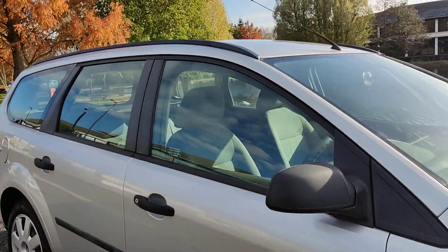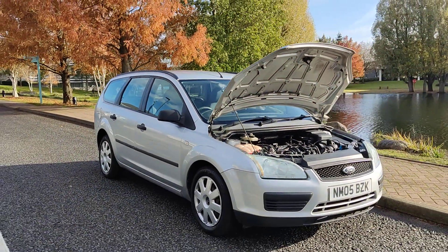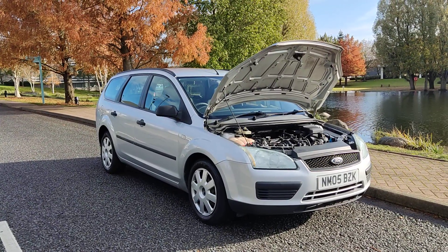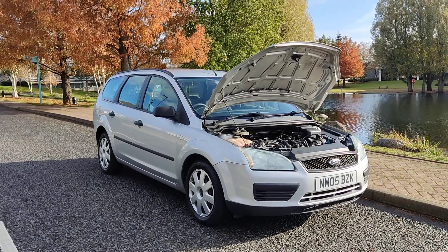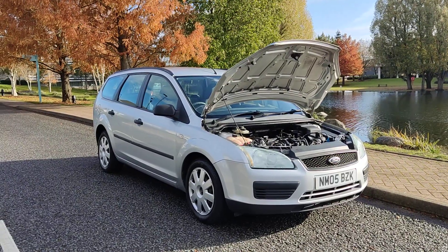If you need any further information about this beautiful looking Ford Focus 1.6 LX, 5-door petrol with manual gearbox, with a full year's MOT, outstanding MOT history, only one former keeper, and 71,000 miles on the clock, please do not hesitate to contact Fake or Deals Limited. Thank you.